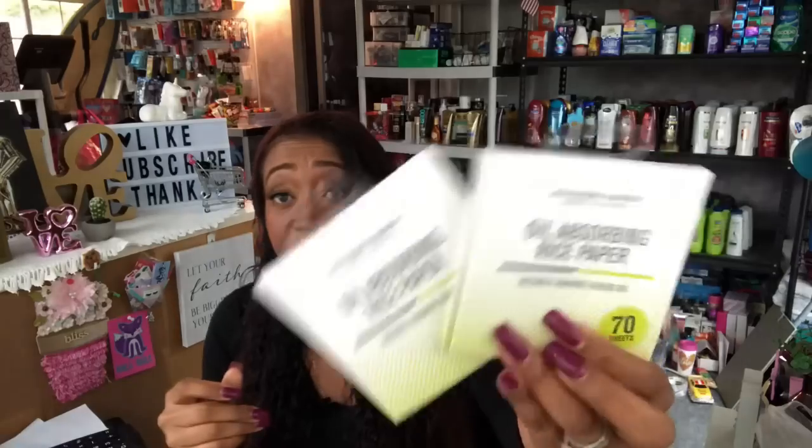I was excited about these because I'm going to put one in my purse and give you guys one. These are so awesome especially if you have your own personal summers — you get hot and your makeup starts to sweat. These are the oil absorbing rice paper — it instantly removes excess oil from your skin. I picked up two: one for you guys and one for myself. Rice paper can be so expensive, so I picked these up to give them a try.